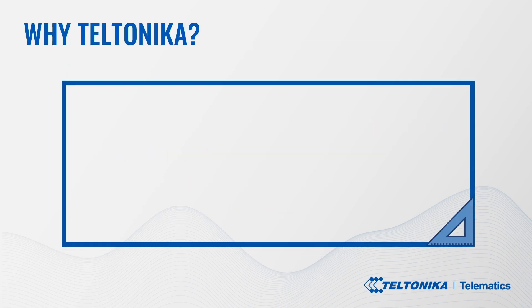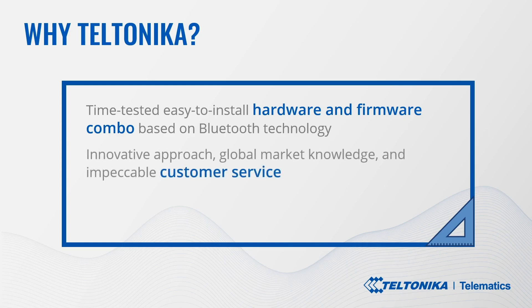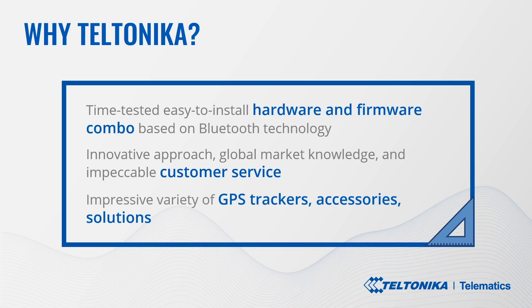So why choose Teltonika? For indoor tracking and positioning solutions we offer time-tested, easy to install hardware and firmware combos — Bluetooth 4 based technology ID beacons and reliable top-quality GPS trackers for a wide range of projects, applications and industries. Teltonika Telematics will research, design, develop, manufacture, innovate, supply products and provide impeccable customer service to clients and business partners in over 160 countries around the world. An impressive variety of GPS trackers, accessories and solutions gives us a competitive edge and makes Teltonika Telematics a business partner of choice.